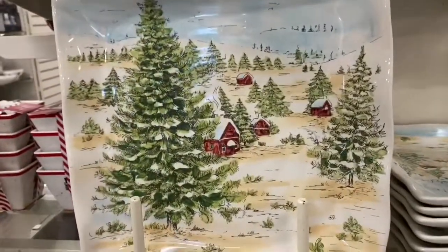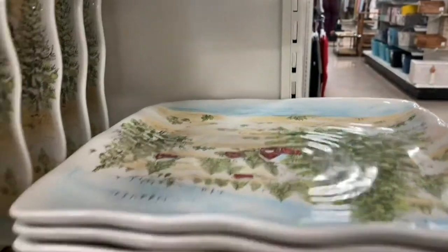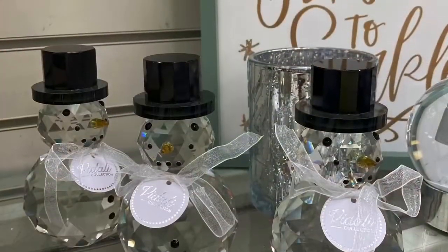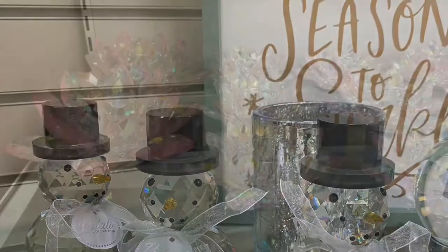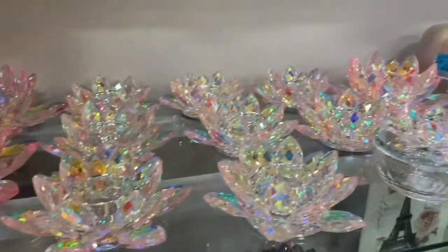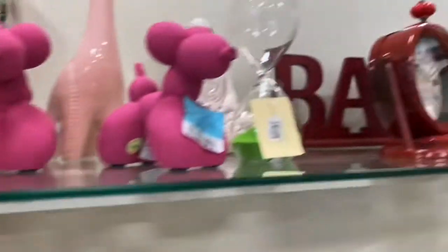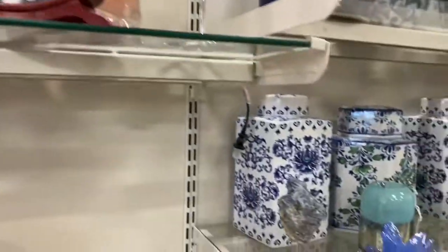I think the scene here is pretty - kind of reminds me of plates my mom had back when I was little. I like sparkly pretty things. There's a few odds and ends.